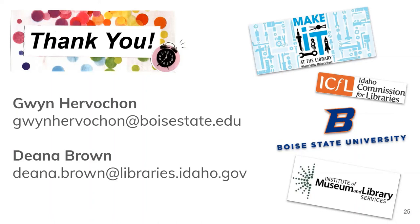We would like to thank the Institute for Museum and Library Services, who helped partially fund this project. Happy zine making, everyone!